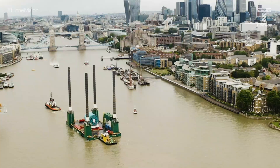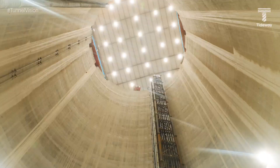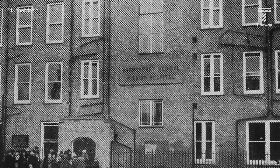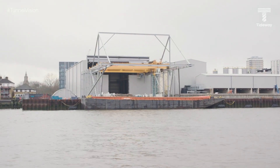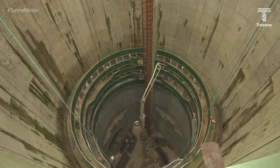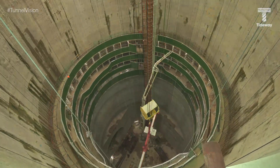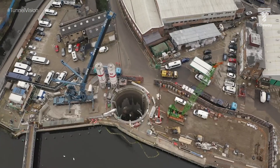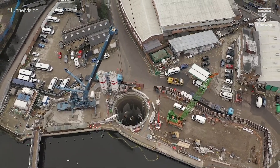Another of those TBMs, TBM Selina, has also recently just launched from Chambers Wharf in Bermondsey. Dr Selina Fox, after whom this machine is named, founded the Bermondsey Medical Mission in the early 1900s. This machine will excavate the final five kilometres of the super sewer, going from Chambers Wharf to Abbey Mills Pumping Station. Chambers Wharf has been home to some huge milestones on the Tideway project — we had the breakthrough of TBM Ursula and now the launch of TBM Selina. All this incredible engineering is hard enough, but the fact is that we're doing some of this work more than 60 metres underground.